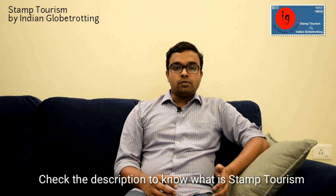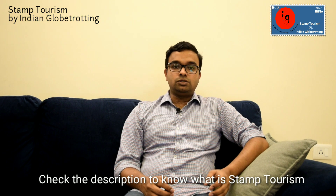Hello everyone, welcome to the third video of Stamp Tourism. Today's Stamp Tourism video is about Red Fort. If you are new to Stamp Tourism, I request you to check the description and watch the introduction video.